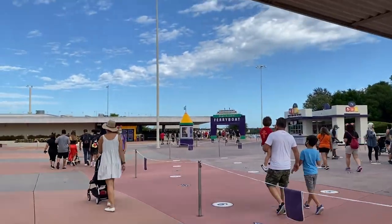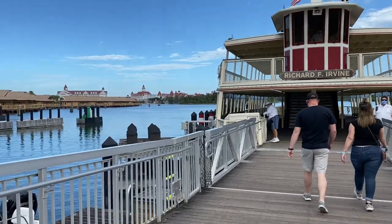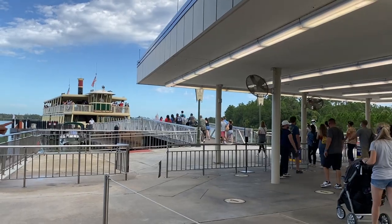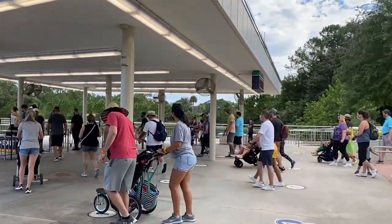One of the main water transportation locations is the Transportation and Ticketing Center at Magic Kingdom, where there's a ferry boat station. The ferry boat travels across the Seven Seas Lagoon to and from Magic Kingdom, and along the way you can see the Polynesian Resort, the Grand Floridian Resort and Spa, and at times the Contemporary Resort. The ferry boat is actually a really efficient alternative when the monorail line backs up.